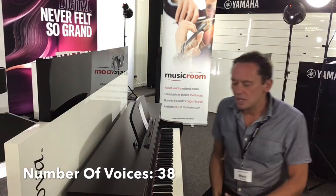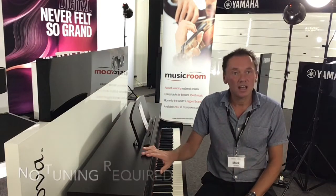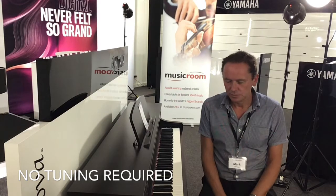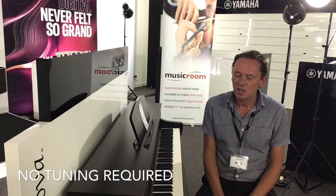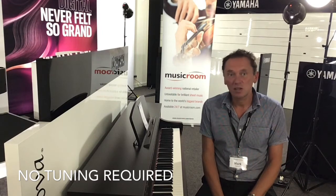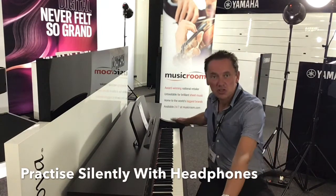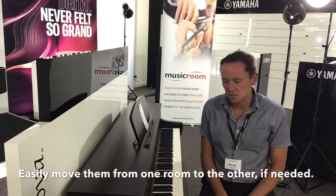So as you can hear, the sound quality is remarkable. Some advantages of buying a digital piano: they never need tuning, which will save lots of money on tuning costs. You can practice silently with headphones, and they're much lighter than an acoustic piano, so if you need to move it, much easier to move.